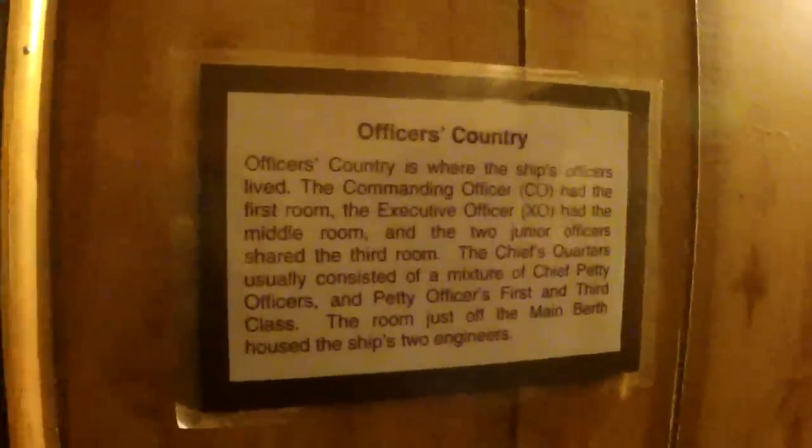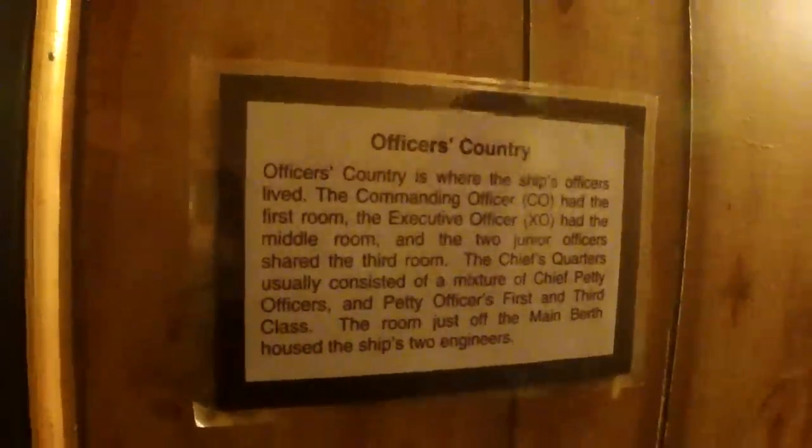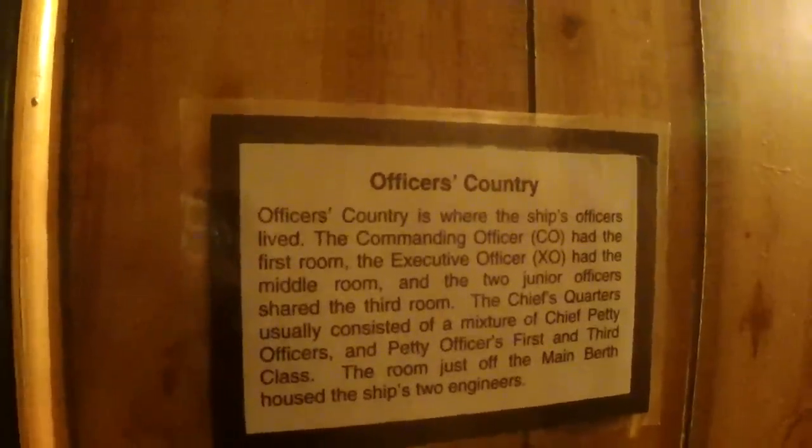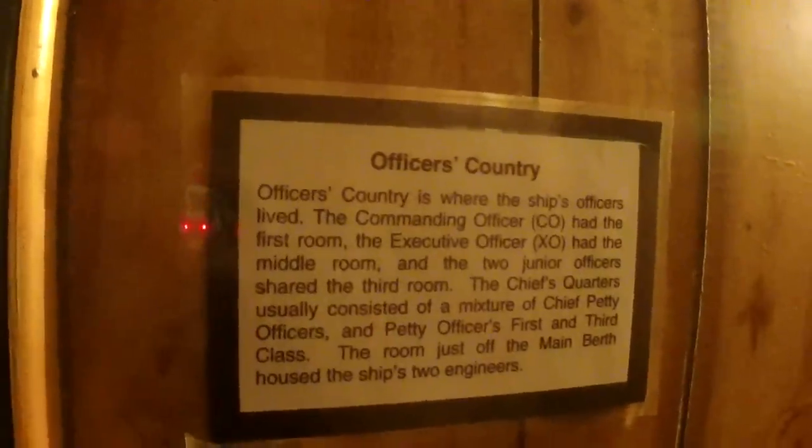It's my wife. This is officer's country — where the ship's officers lived. The commanding officer, the CO, had the first room. The executive officer had the middle room. And the two junior officers shared the third room. The chief's quarters usually consisted of a mixture of chief petty officers and petty officers, first and third class. The room just off the main berth housed the ship's two engineers. That's the engineer's room there.